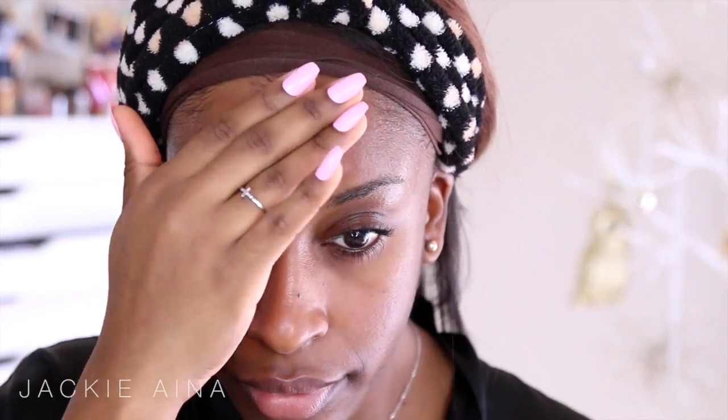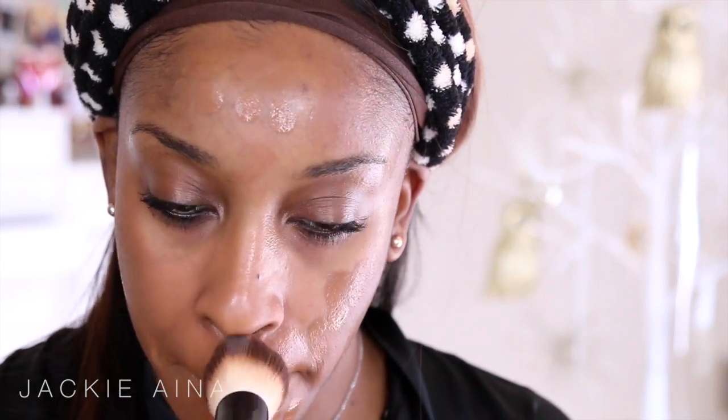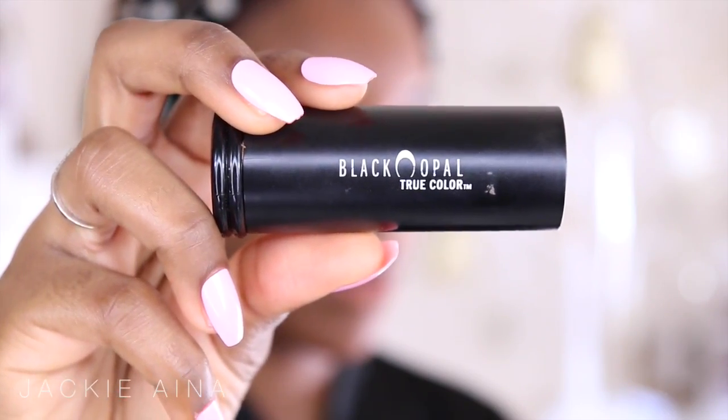Let's go ahead and get started. I'm gonna prime my skin first with my Becca primer for oily skin — this is gonna make sure that the foundation we're using lasts all day. This one is also from Becca, and it is their full coverage matte foundation, which is amazing and very long wearing. So if you're gonna be up all night partying, I would highly suggest that combo.